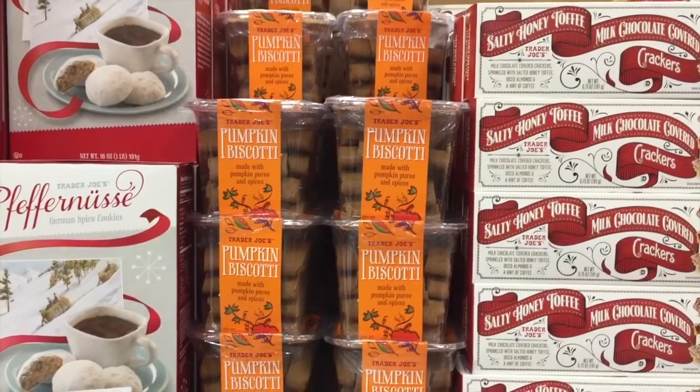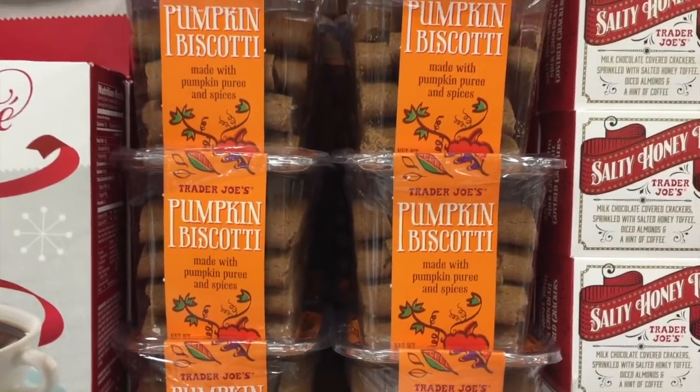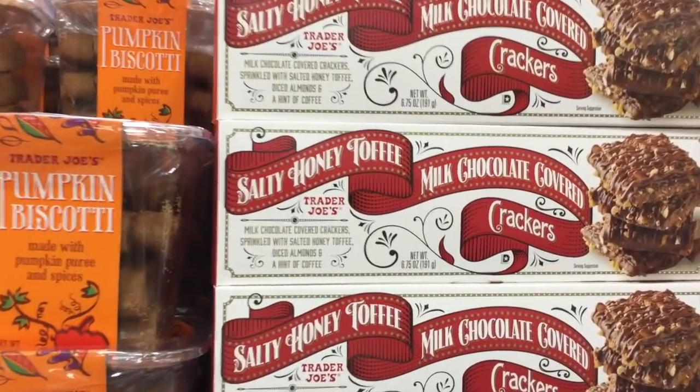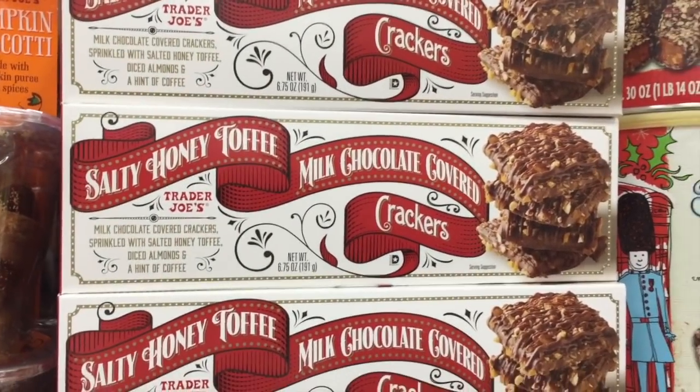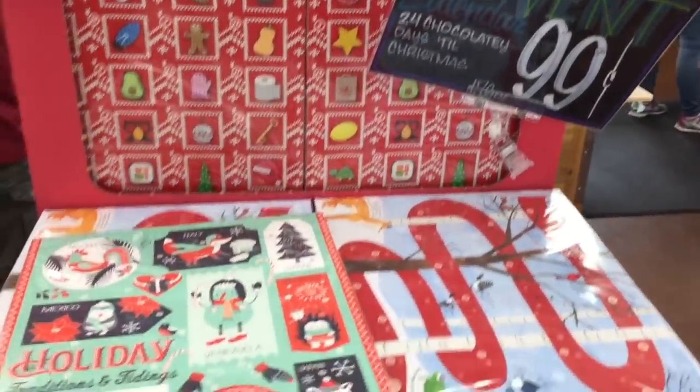Finally weaseled my way in — pumpkin biscotti, made with pumpkin puree and spices. The last item over here is salty honey toffee for $4 — I feel like my husband would love that.